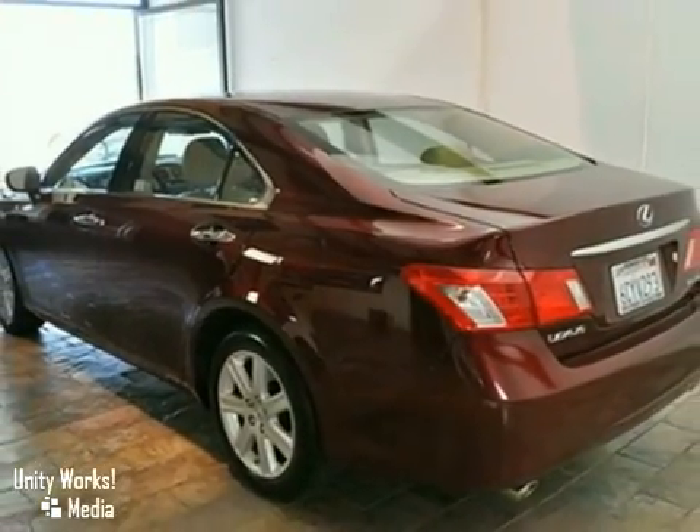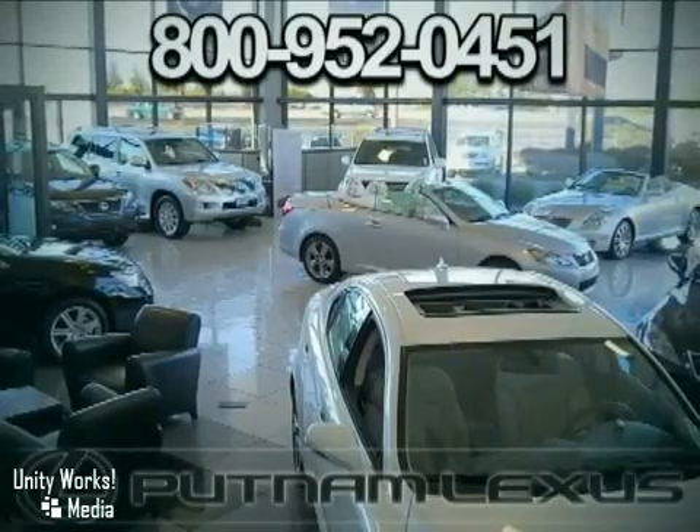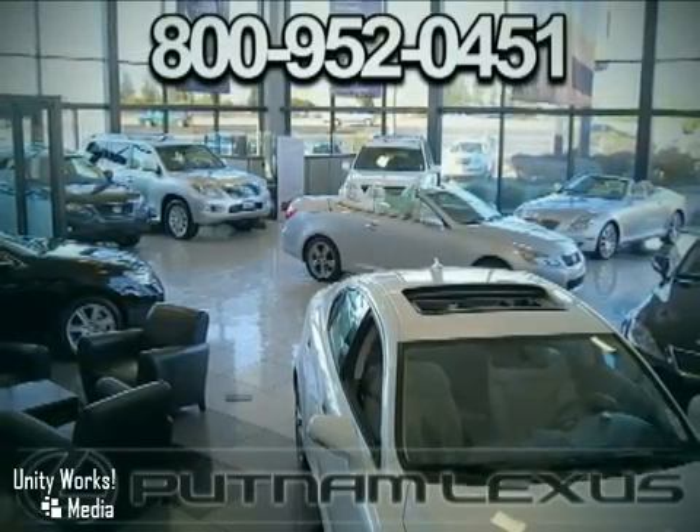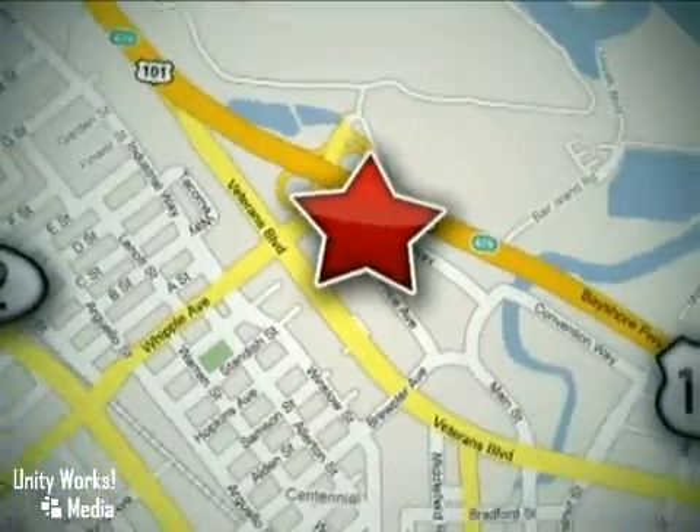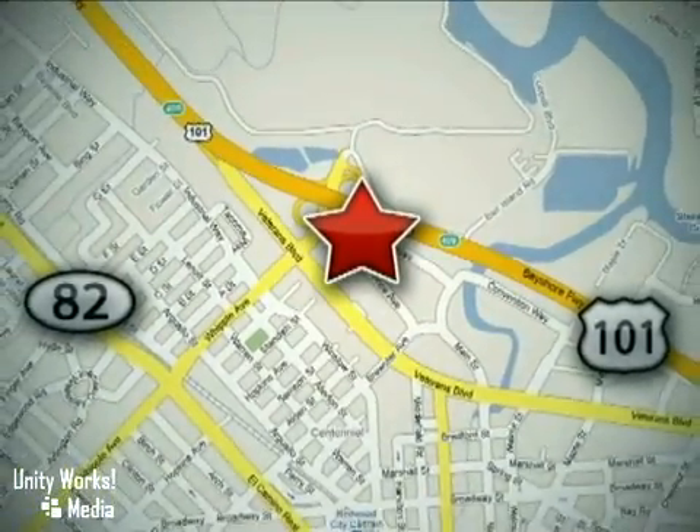Come in and take a look for yourself. Discover Putnam Lexus today and experience the Putnam Advantage. We're conveniently located off Highway 101 at the Whipple exit in Redwood City, California.